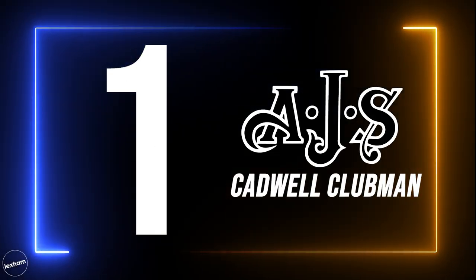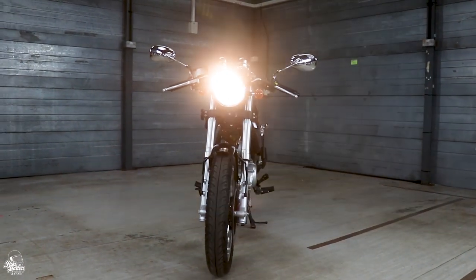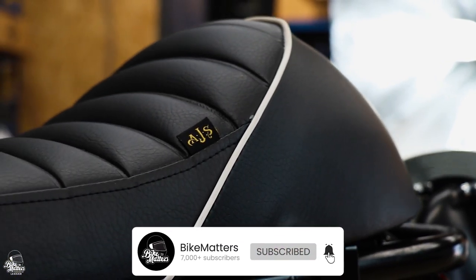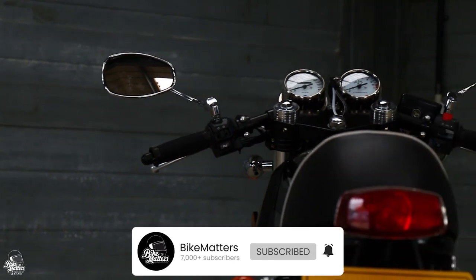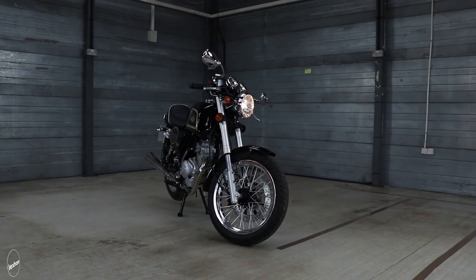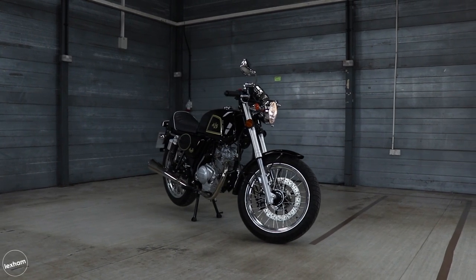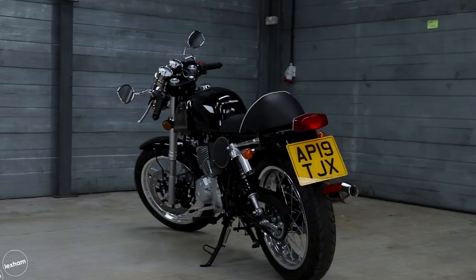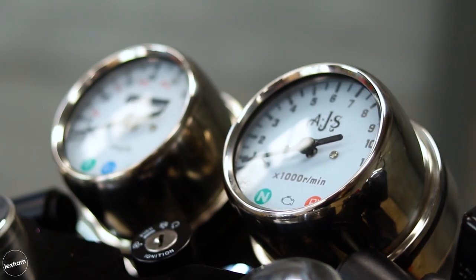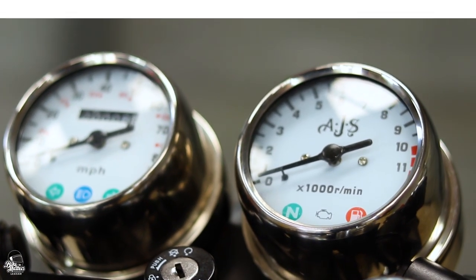Our first pick is the AGS Cadwell Clubman. If you're wanting a true British style café racer that looks like it's straight out of the 50s or 60s, the AGS Cadwell Clubman will definitely grab your interest. It packs some decent features to increase that level of café racer authenticity, including clip-on handlebars, upside down front forks, a Clubman padded seat, stainless steel exhaust system, and traditional spoked wheels. The AGS Cadwell Clubman starts from £2,699.